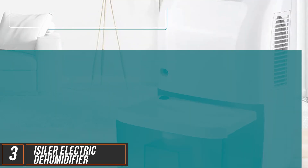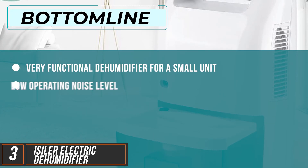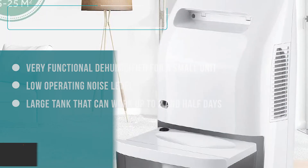The bottom line is, for a small unit, this is a very functional dehumidifier. The low operating noise level is endearing, especially in the bedroom. The tank is also large enough to work for two and a half days before you need to empty it.